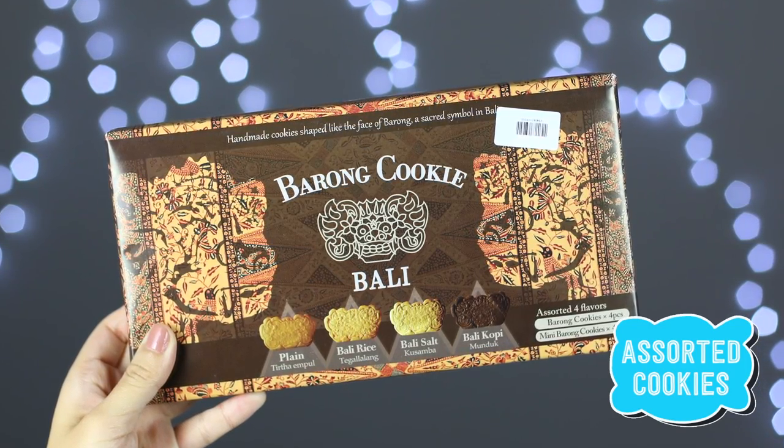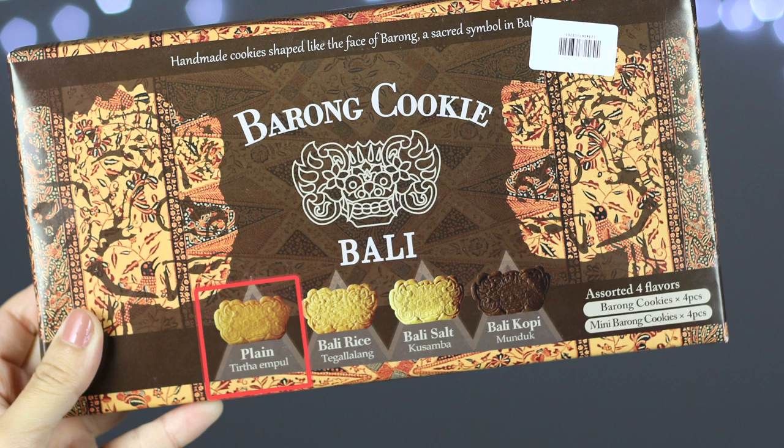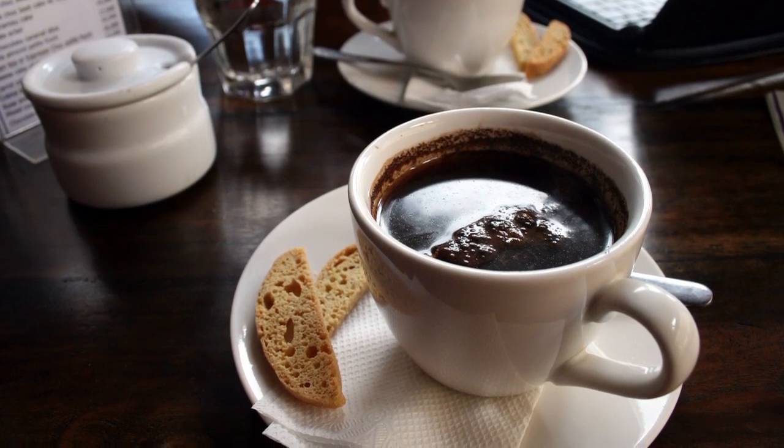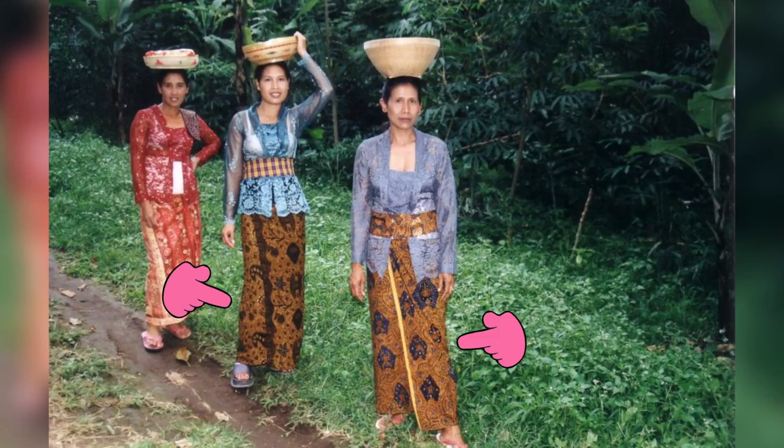Next I'm really excited to try one of these Barong Cookies. This is actually what caught my eye and what made me want to try some Bali snacks, because these are cookies that are native to Bali. I've got four flavors: plain, barley rice, barley salt, and barley coffee. I actually tried barley coffee while I was there and it's quite nice — not straight-up bitter black coffee. I love how the packaging has this really pretty print that looks like one of those dresses people in Bali wear. Oh my god, this is so cute — you've got big ones in the back and little ones in the front!